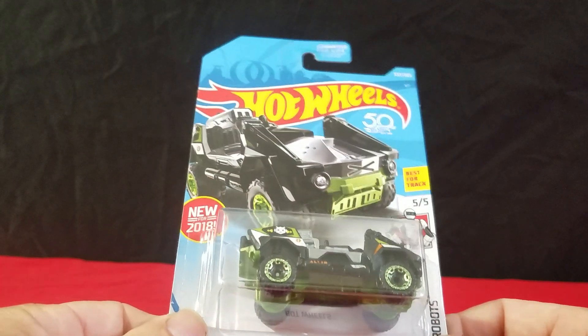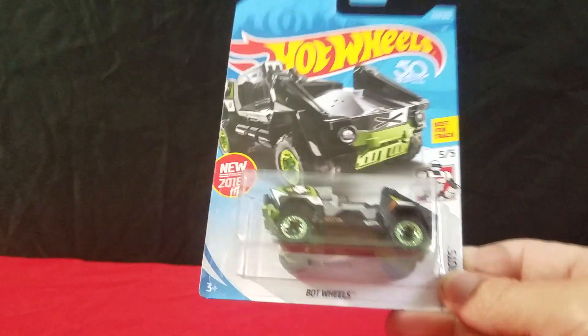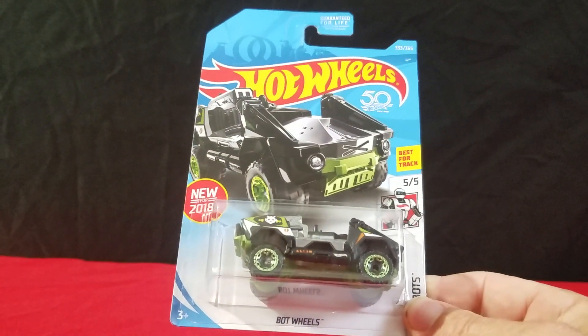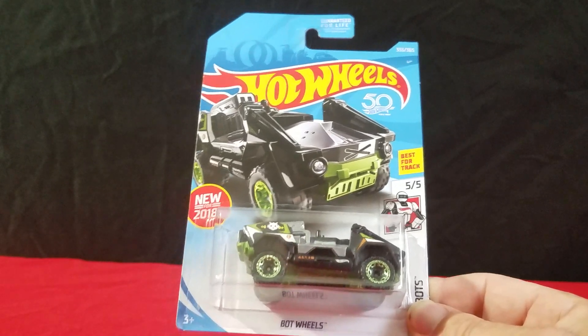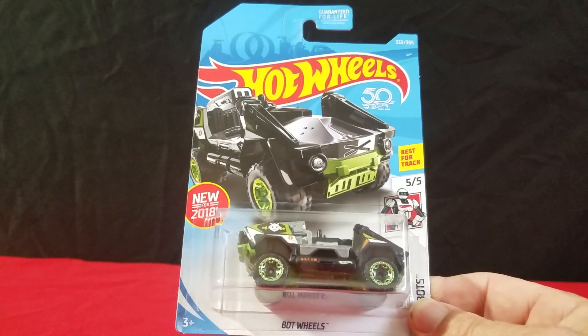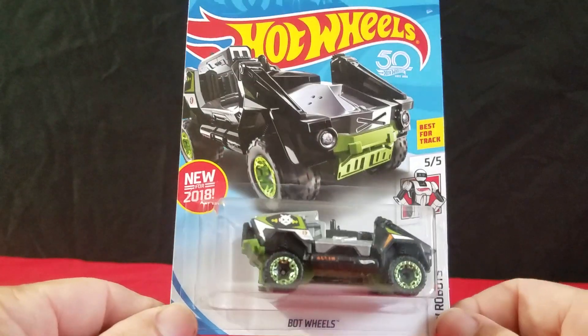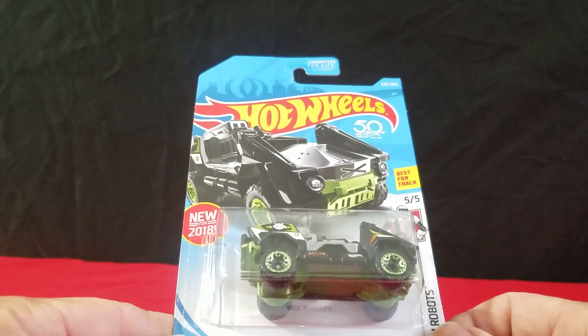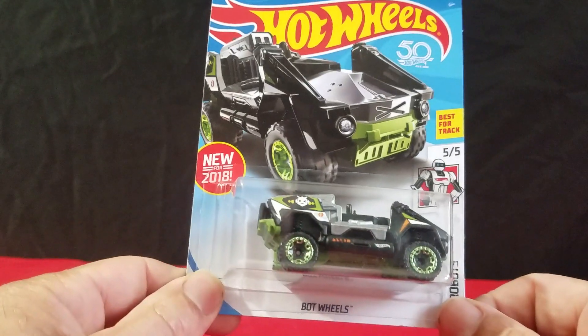Hello everyone, this is Dave from Diecast Toys Plus, and Tommy is with me. We went shopping and bought some Hot Wheels — some 2018 and some 2019 cars we actually found, which was surprising. We'll go through these real quick and show you what we got. We also picked up a 9-pack, and it was a nice one.